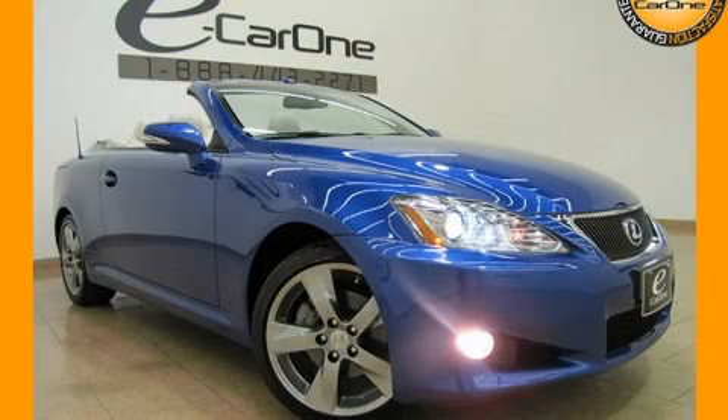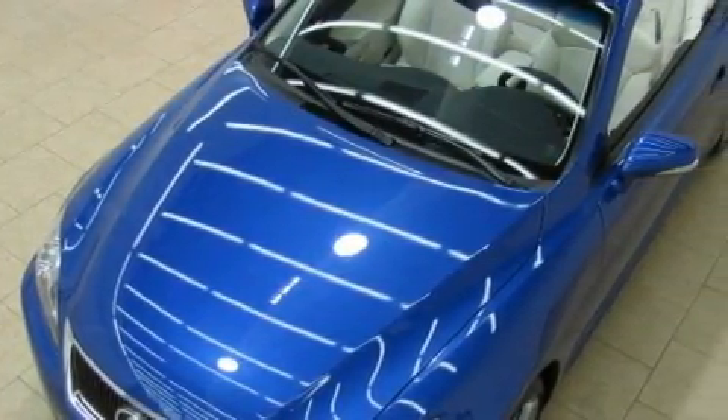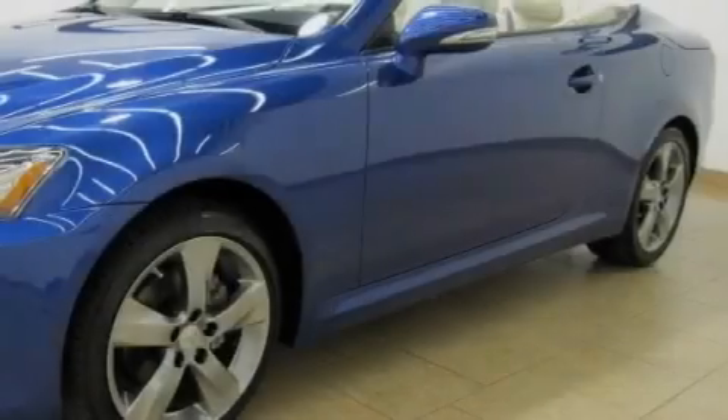This is a 2010 Lexus IS250, a luxurious package designed with the finest elements in mind. It features a 2.5 liter 6-cylinder engine and an automatic transmission.